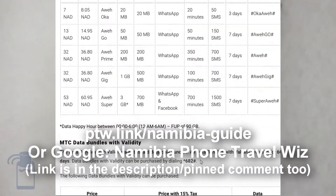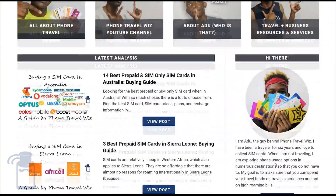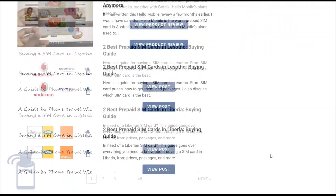If you want to learn more about which SIM card is the best in Namibia, internet packages, speeds, coverage, and stuff like that, I have a complete Namibia SIM card buying guide up there that goes much more in depth, or you can go to ptw.link/namibia-guide to read it there. Once again, I'm Odoo from Phone Travelers where we talk about everything related to traveling with your phone. Subscribe to the channel if that sounds interesting to you. Make sure to like the video, and I'll see you in the next one — bye bye!